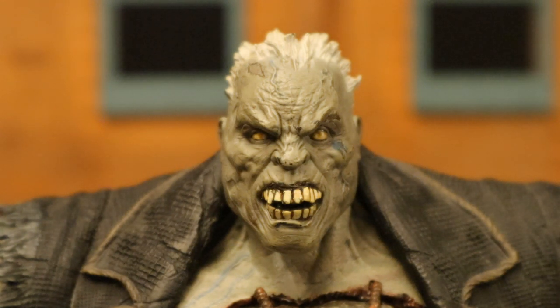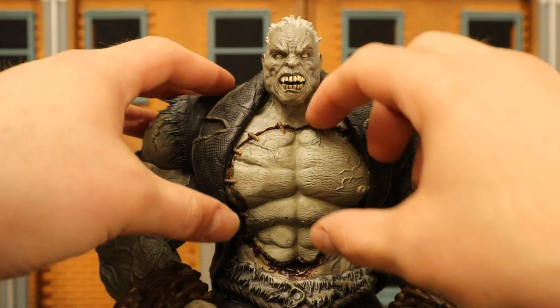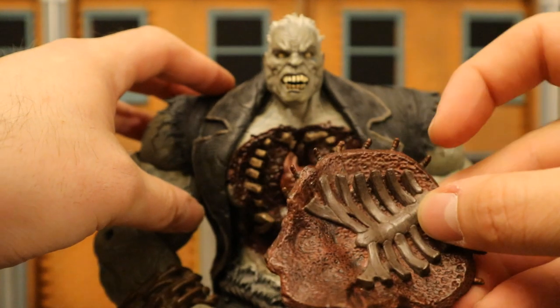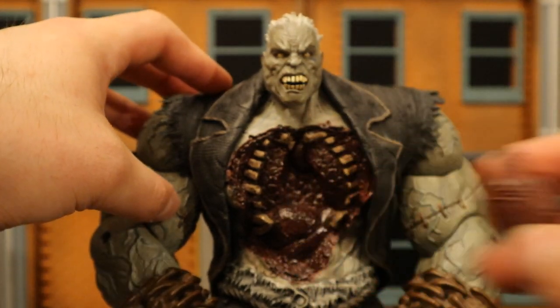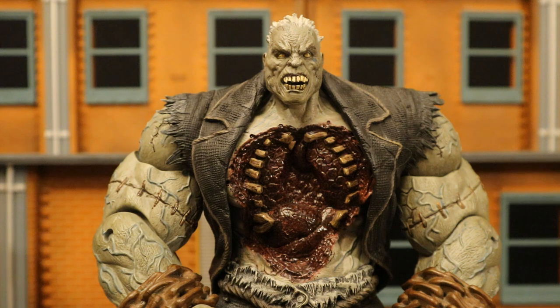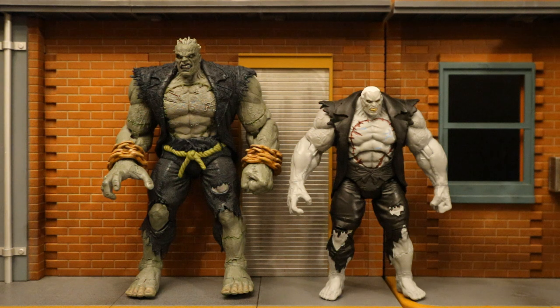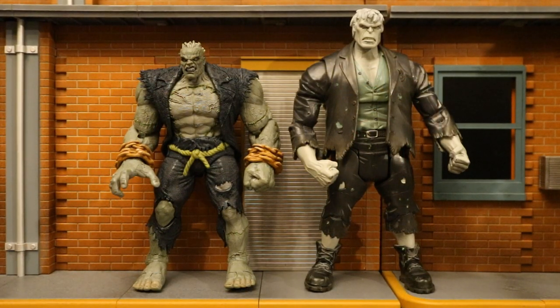Yet another thing the DC Direct one does better — it has this action feature where part of his chest can actually come out, the skin comes off, with nice detailing inside, exposing Grundy's heart which is also removable. Very nice feature — that's how Batman took him out in the game. And here he is next to a Mattel Arkham City Solomon Grundy — intended for the 4 inch scale figures. He's pretty cool, stands at 6 inches tall. Then next to the Mattel DC Universe Classics Build-A-Figure Solomon Grundy.